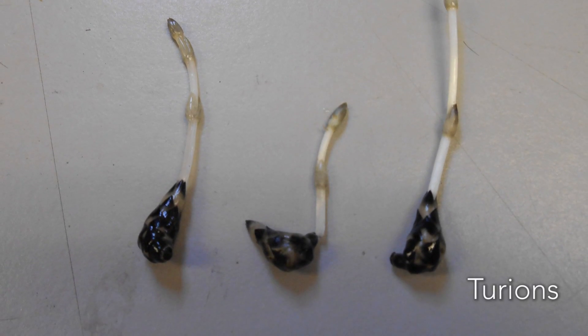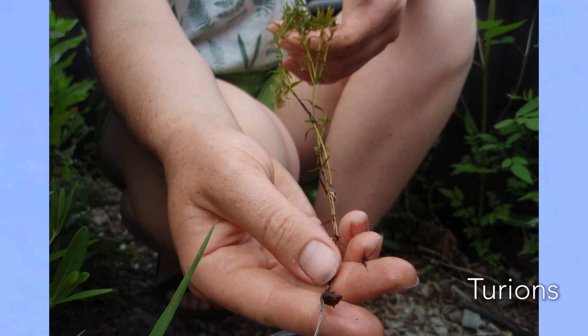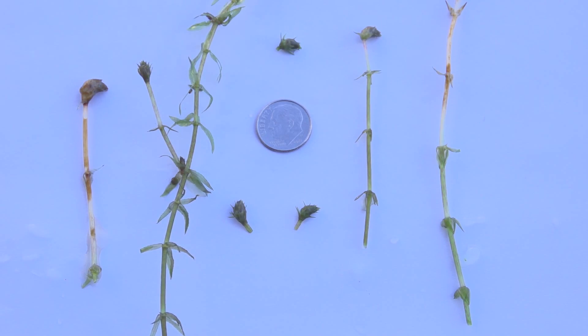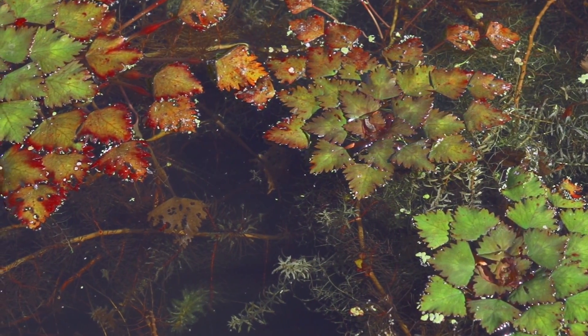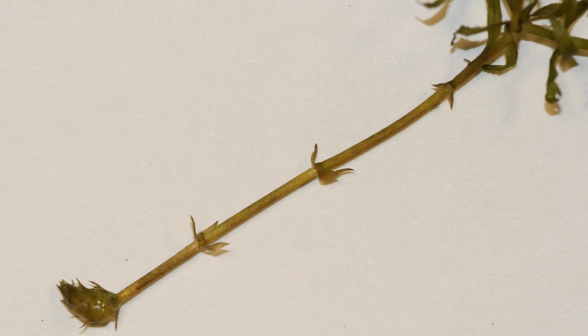As hydrilla grows, it produces structures called turions, both underground as tubers and on the plant in the water column. Above-ground turions, each about the size of a pea, can float away from parent plants and sprout into new plants. Underground turions, or tubers, will sprout the following year after plants have died back.